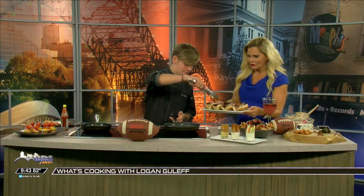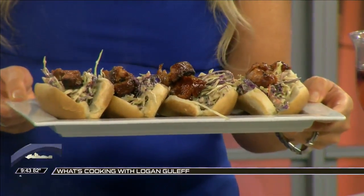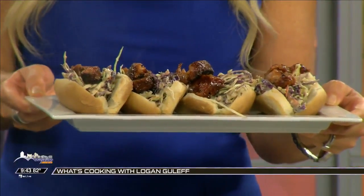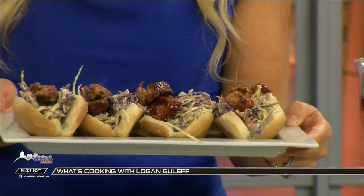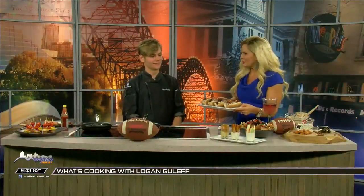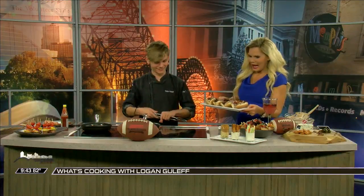Look at these rib dogs! Aren't those just fun? That is beautiful. That way you can get away with eating only one or two ribs instead of like the six bones you'd normally eat. It really cuts it down and makes it healthy. What a nice Memphis signature dish for your tailgating party! It makes ribs easy to eat because you're not getting sauce all over your hands.